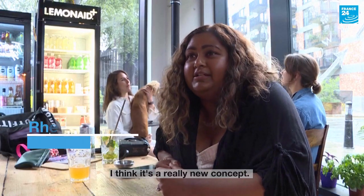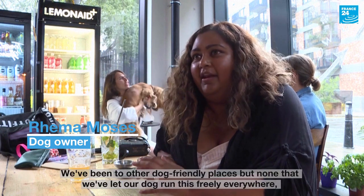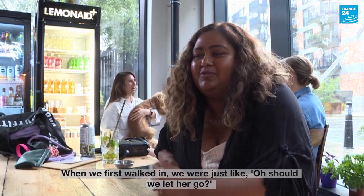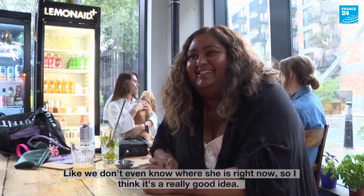I think it's a really new concept. We've been to a couple of other dog friendly places but none that we've let our dog walk around this freely everywhere, so it's new for us. When we first walked in we were just like, should we let her go? But we don't even know where she is right now, so I think it's a really good idea.